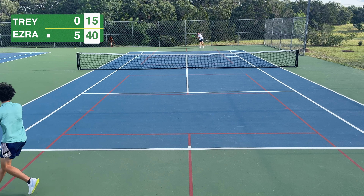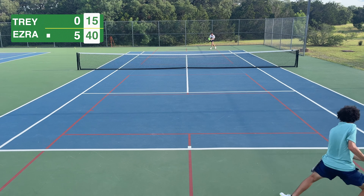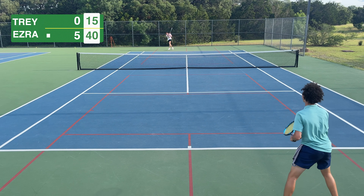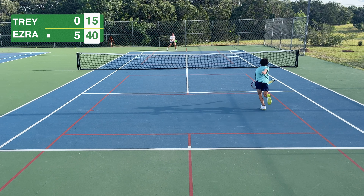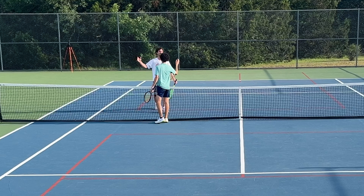Ezra's being really nice here — a couple of balls are out but he just wants a winner to finish it off. He goes slice, comes to the net, and says good night.